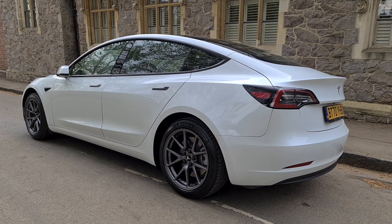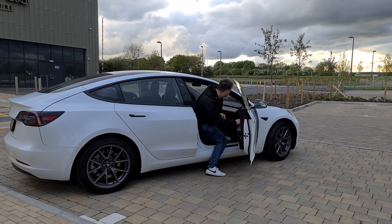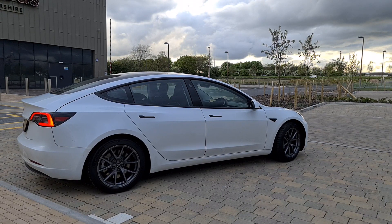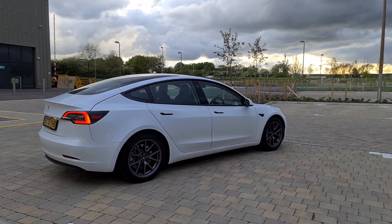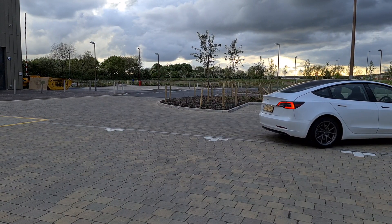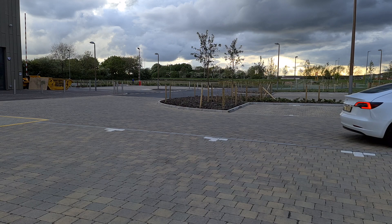Let me know what your thoughts are on this video. Would you now consider a battery electric vehicle over a plug-in hybrid? Don't forget to support my channel by hitting like, subscribing, and sharing the video with your friends and family. I really enjoyed doing these Tesla vlogs and the support is hugely welcomed. Thanks for watching and I'll see you in the next one.